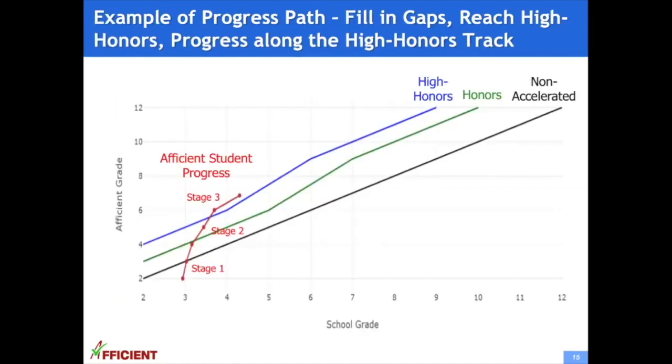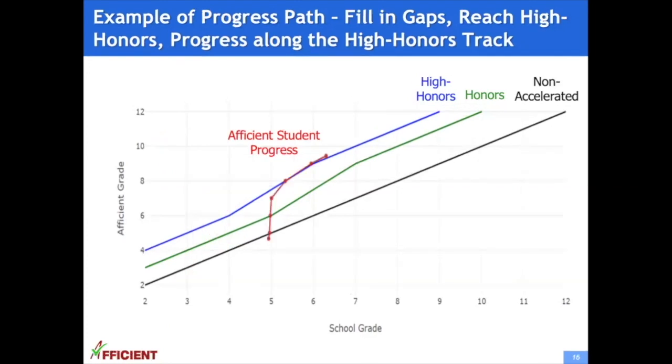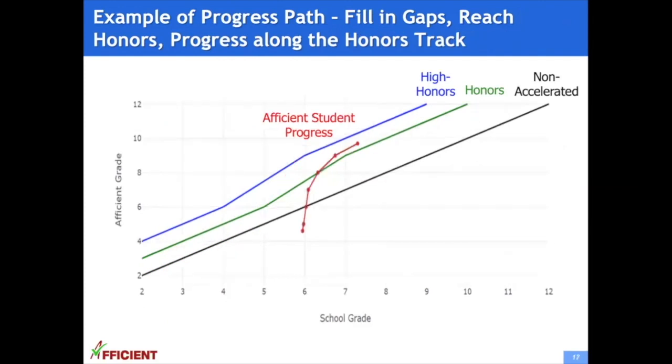Here are examples of students' progress paths at Afficient. In one example, the student goes through stage one filling in gaps, stage two reaching high honors, and stage three progressing along the high honors track. Another example shows a student reaching high honors and progressing along the high honors track. A third example shows a student reaching honors and then progressing along the honors track.